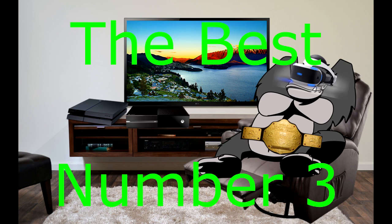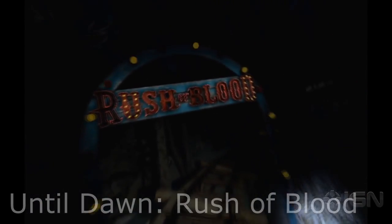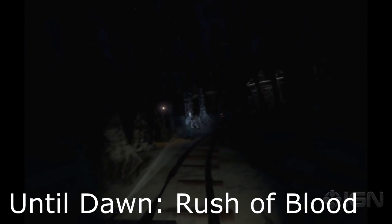Number three is Until Dawn Rush of Blood. It's an on-rails shooter where you're literally in a rail car, and it takes you through levels. You shoot at stationary targets and also at enemies that come at you and try to kill you. There are also weapon upgrades that you can shoot to get a better weapon. The motion controllers are required for this, which I didn't have any problem with — I thought they functioned fine. I generally like the motion controllers.